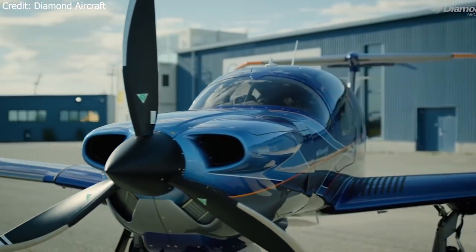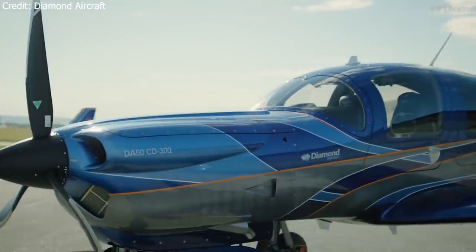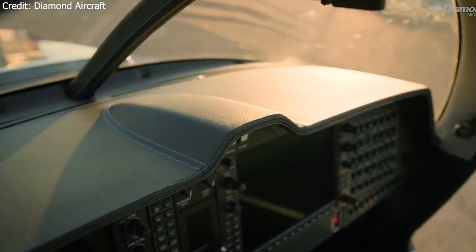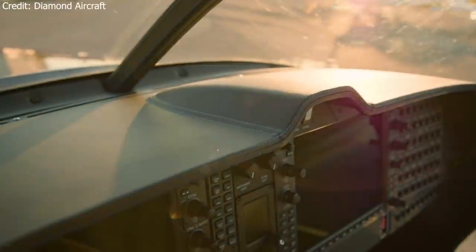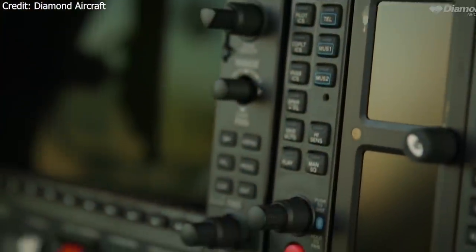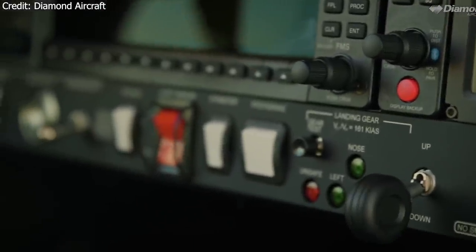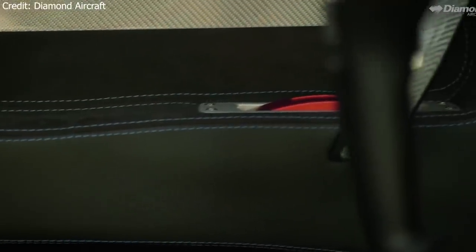Pushing the fuel burn up slightly allows the aircraft to accelerate to a maximum speed of 181 knots true airspeed. The DA50RG represents the best that the piston single market has to offer today, showcasing the incredible safety and efficiency improvements that have been made recently.